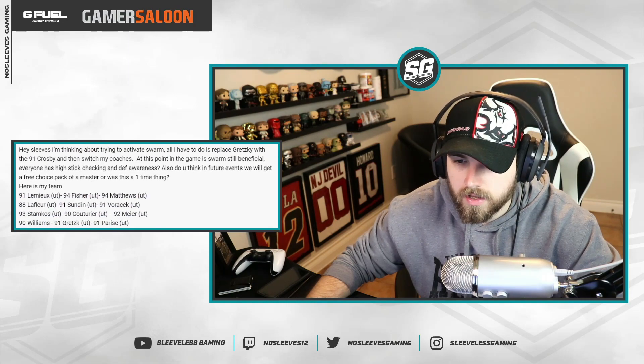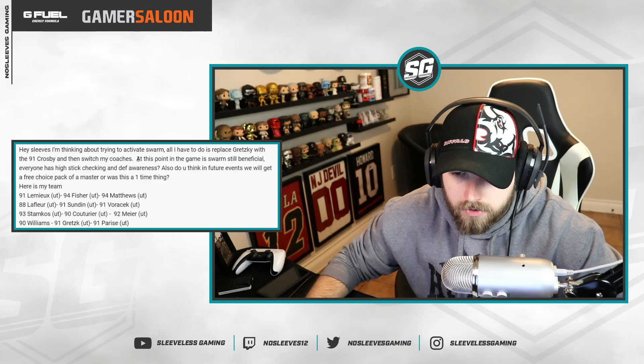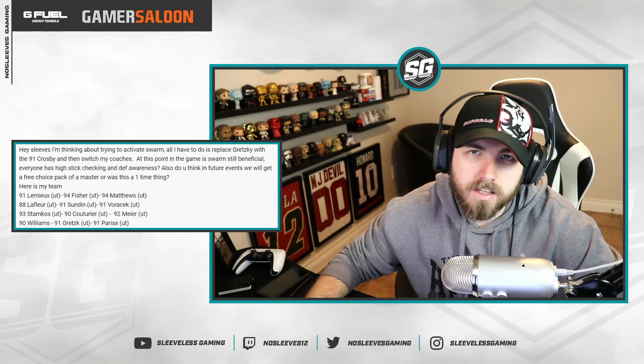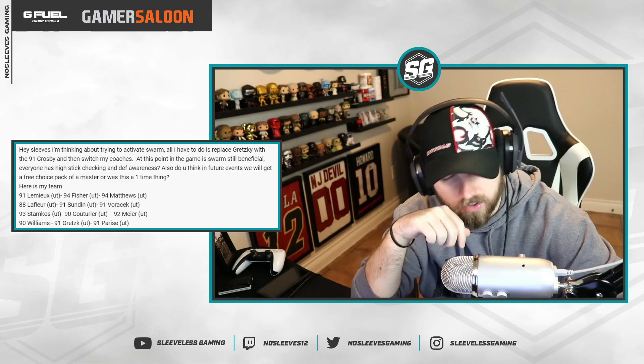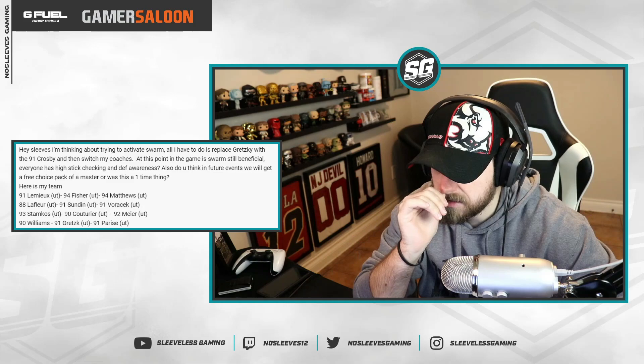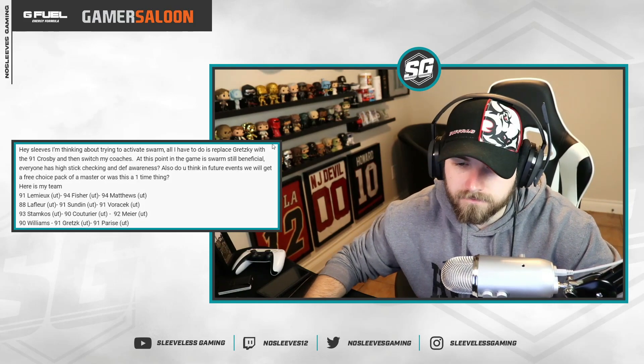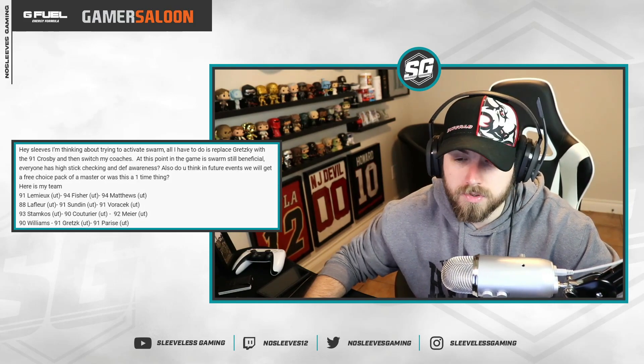Evan Muller asks: he's thinking about activating Swarm — all he has to do is replace Gretzky with the 91 Crosby and switch coaches. Is Swarm still beneficial at this point in the game? Swarm has become a lot less beneficial, especially since it's now easier to activate other synergies with guys that have double synergies. Stick checking and defensive awareness are very important stats, but Swarm's real advantage was being activatable with only eight players — that was huge early on. At this point I prefer Barrage over Swarm.